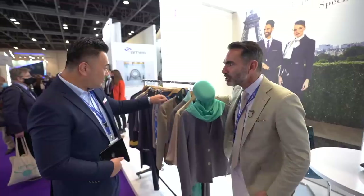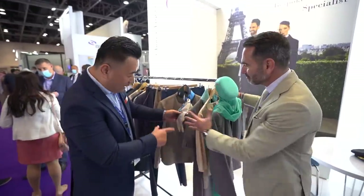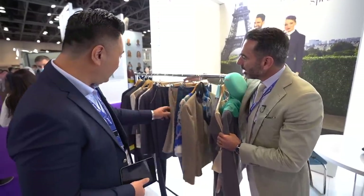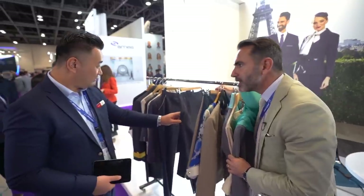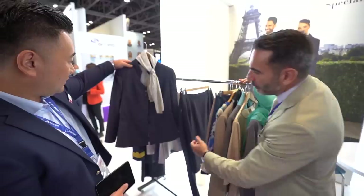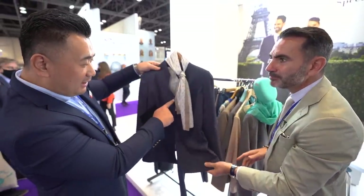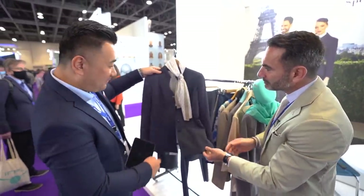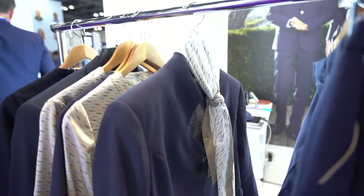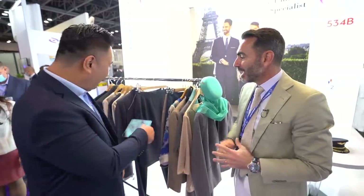They also do Air Mauritius — I flew Air Mauritius! You can see the giveaway on the scarf. And they do all the uniforms for Kuwait Airways. This is the current beautiful Kuwait Airways uniform, and they developed a special fabric for them — fabric from France. All their stylists are based in Paris.